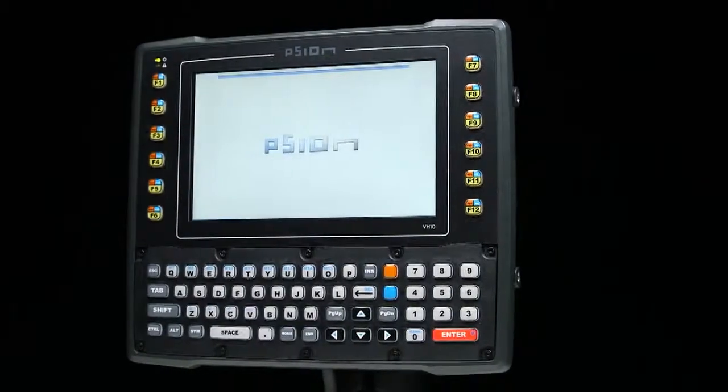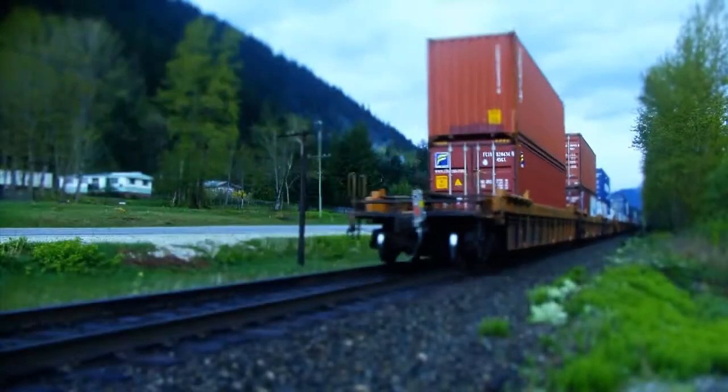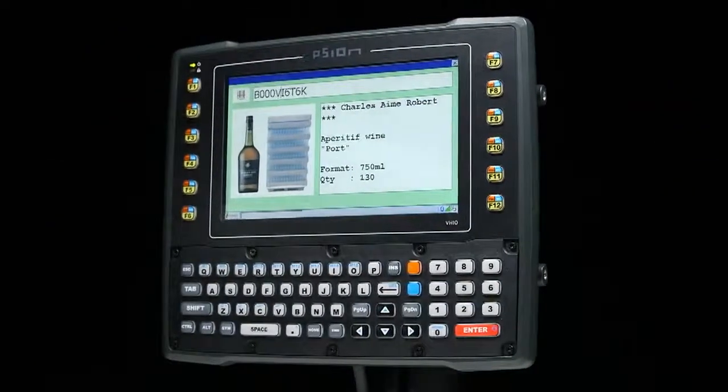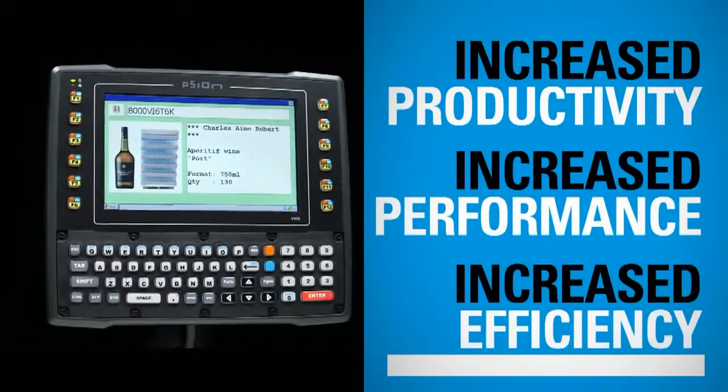The VH-10 was engineered to provide superior service across a wide range of industrial settings and within the harshest of environments. A convenient device designed to help increase productivity, performance and efficiency.